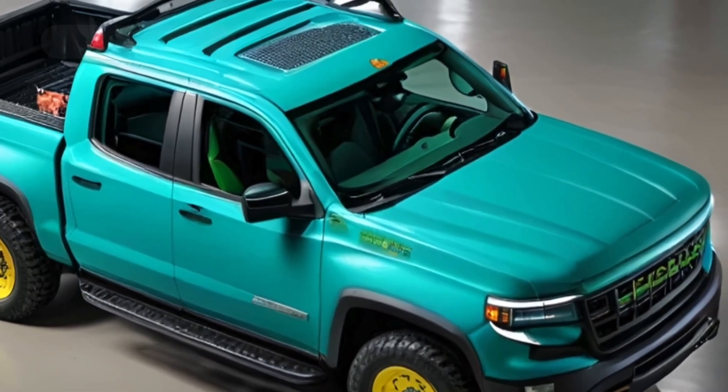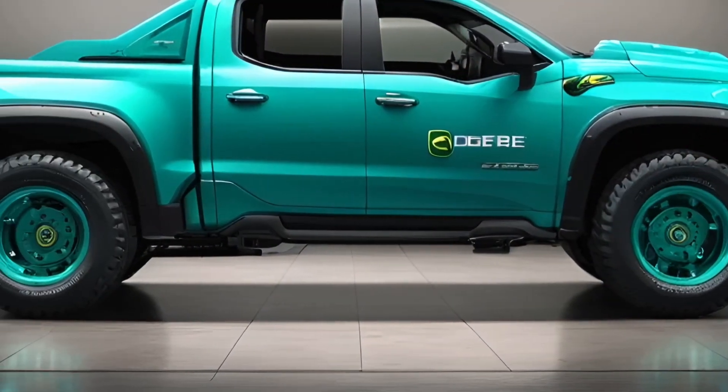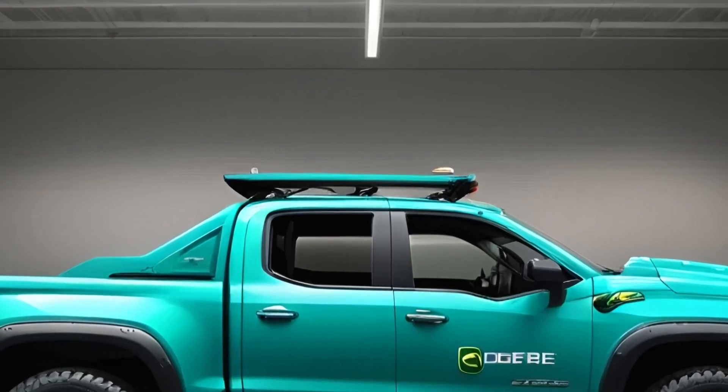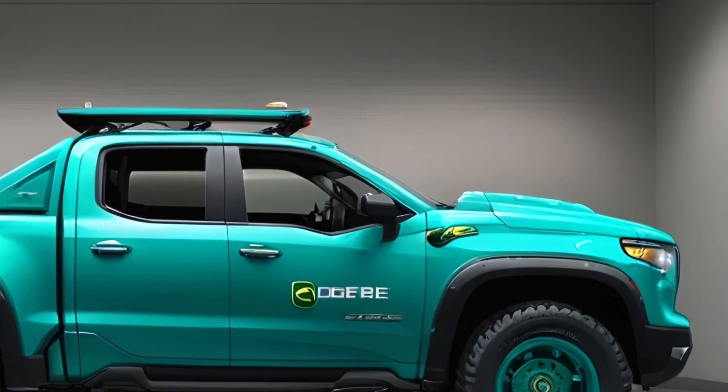Let's start with the exterior. The John Deere 2025 pickup truck is a visual powerhouse, showcasing strength and modern design. It features John Deere's iconic green color with subtle yellow accents, making it instantly recognizable on the road.